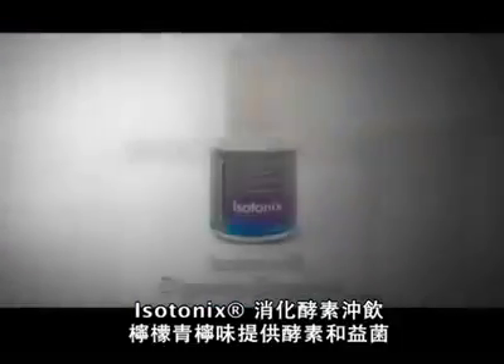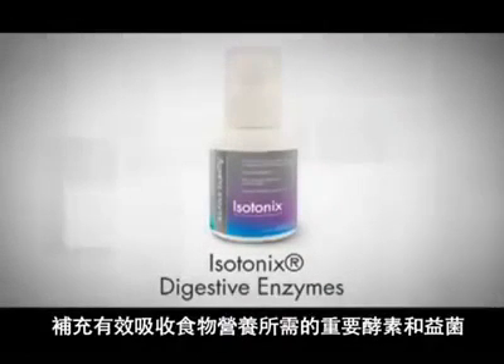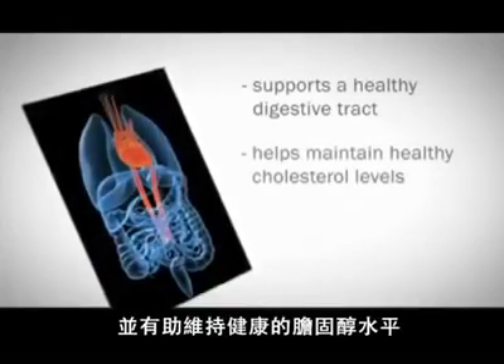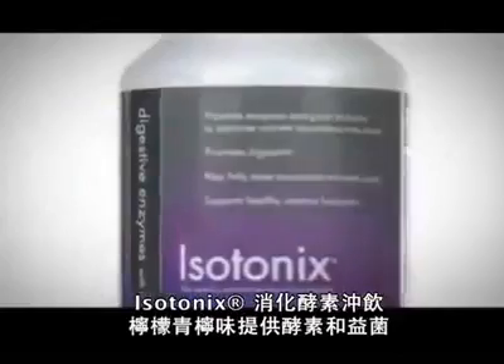Isotonix Digestive Enzyme Formula helps replenish these essential enzymes and good bacteria necessary for maximum absorption of nutrients. It also supports a healthy digestive tract and helps maintain healthy cholesterol levels.